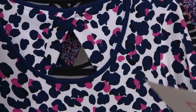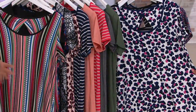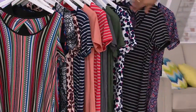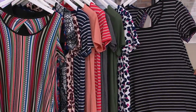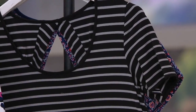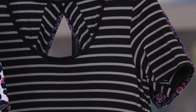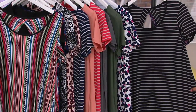Then we have this one called animal — so a different animal, a fun summertime animal — white background with fuchsia and navy. Then we go into the black stripe, and again that has like a steely gray kind of stripe in there to give it a little interest. Only a dozen left in the black stripe — if you like this one, there's only a dozen left.